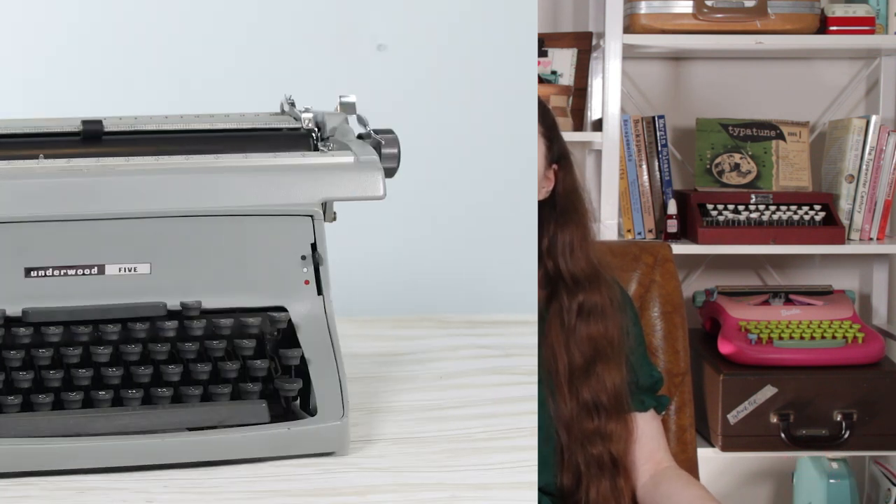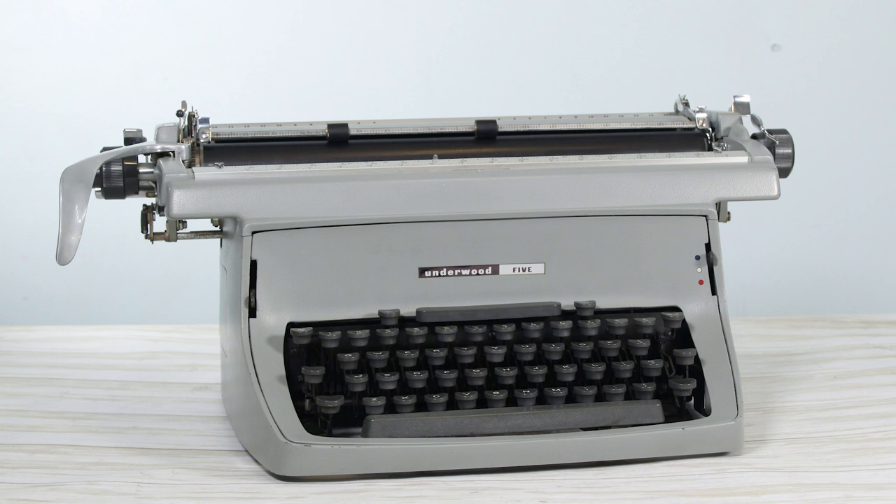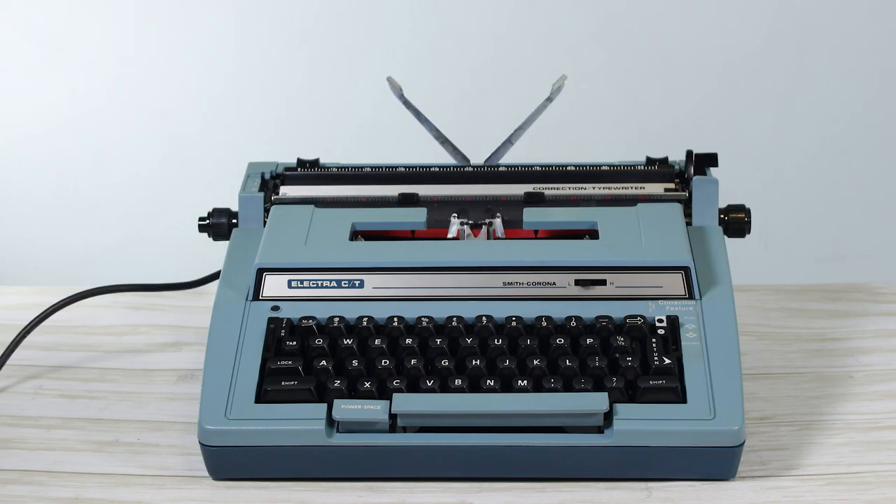I had a phone call from another lady who said she had two typewriters and just wanted to get rid of them after seeing me in the paper. She stopped at my house one day in the middle of February and dropped off an Underwood Master Touchmaster 5, a big desk typewriter, and also a Smith Corona Electra CT electric typewriter. Both were in really great condition and I can't turn down a free typewriter.